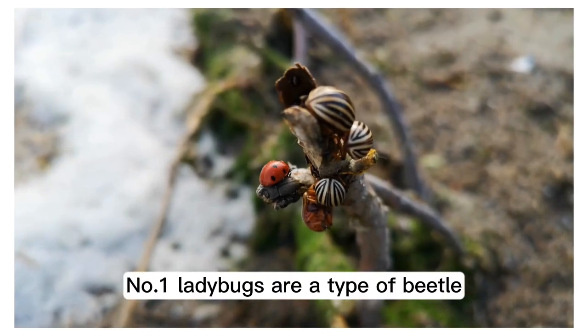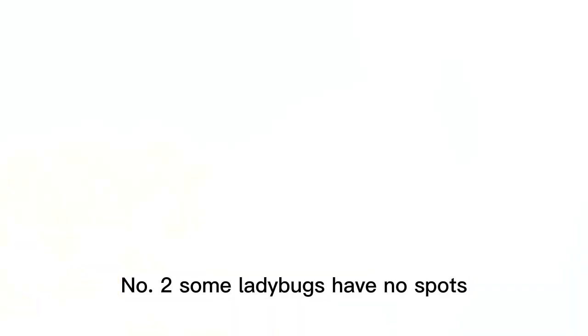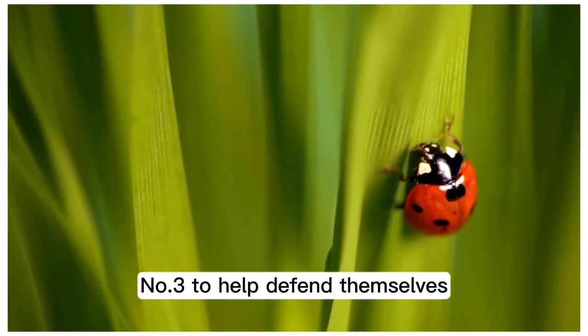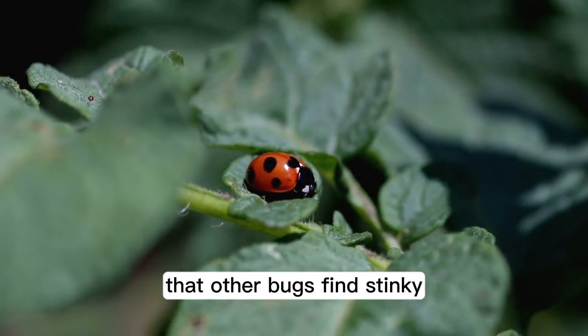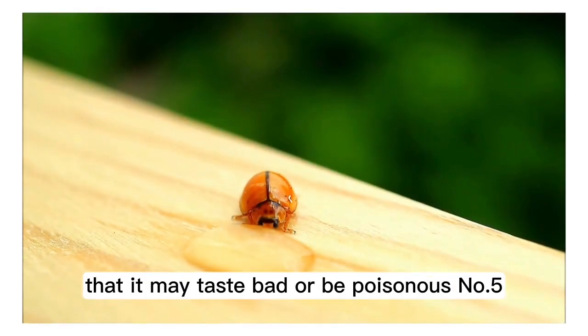Number one: ladybugs are a type of beetle. Number two: some ladybugs have no spots and others have up to 20 spots. Number three: to help defend themselves, ladybugs play dead; they also can release a yellow fluid that other bugs find stinky.